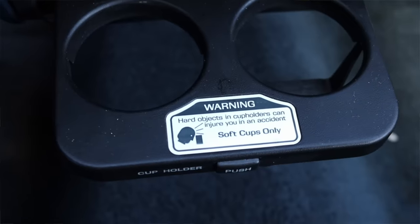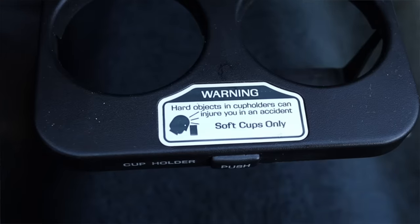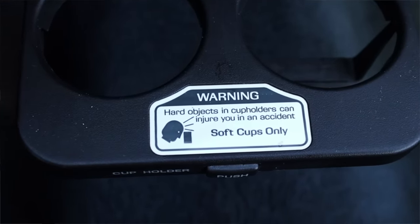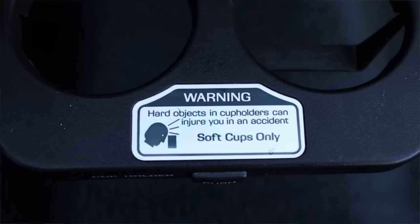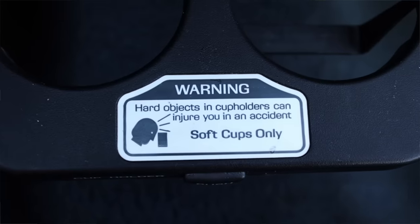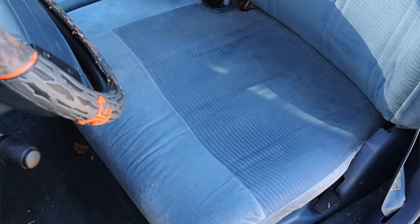I love this original sticker — it says 'Warning: hard objects in cup holders can injure you in an accident. Soft cups only.' I have never seen this sticker in a car — very strange to see in any car, let alone a Ford Taurus. We don't have any center console because we can utilize the bench seat.